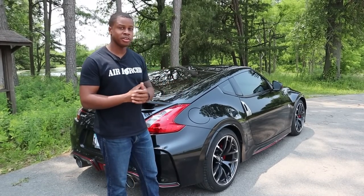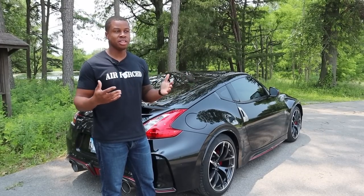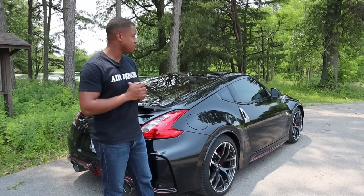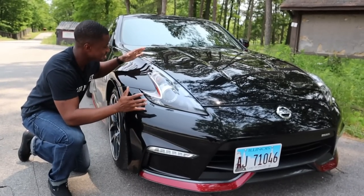I could talk about the exterior of the Z all day — it's one of the best-looking Japanese cars ever made to me. It reminds me of the new Supra, which is my current favorite, but this is a very close second. It's just so pretty. I just love these Zs.